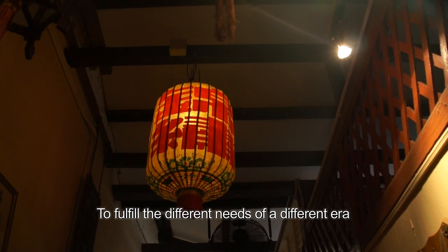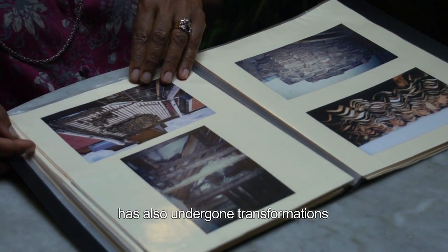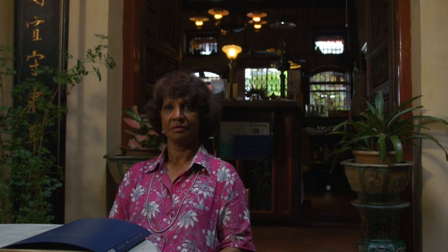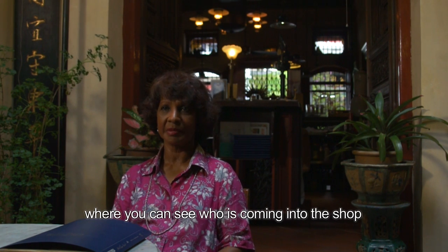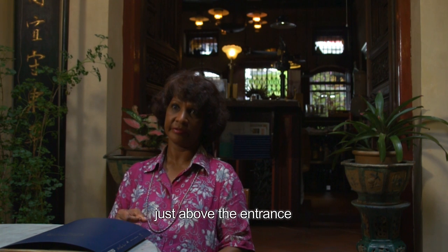To fulfil the different needs of a different era, the structure of the old shophouses has also undergone transformations. The peephole is original — where you can see who is coming into the shop. We have a hole in the ground just above the entrance.